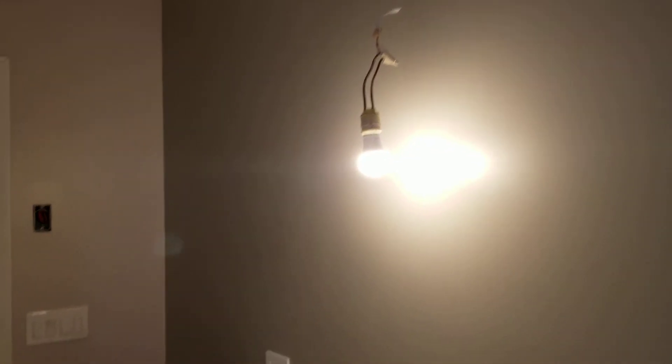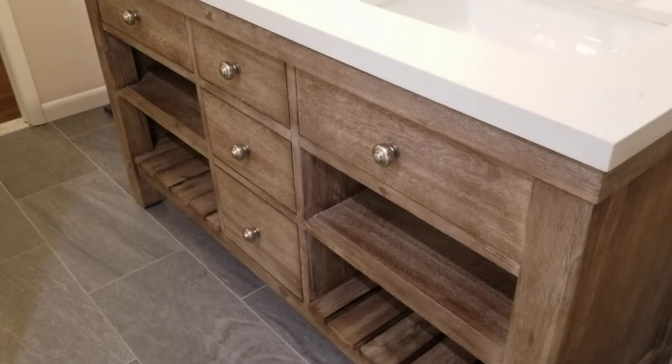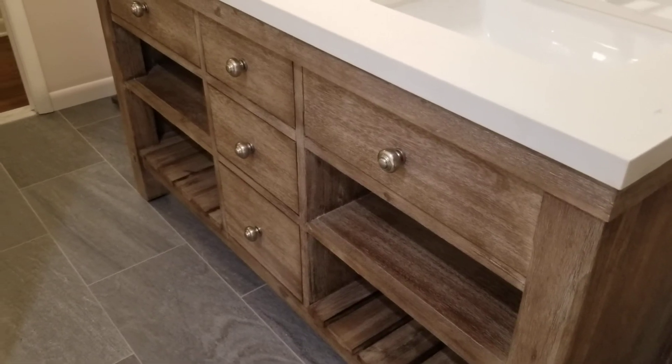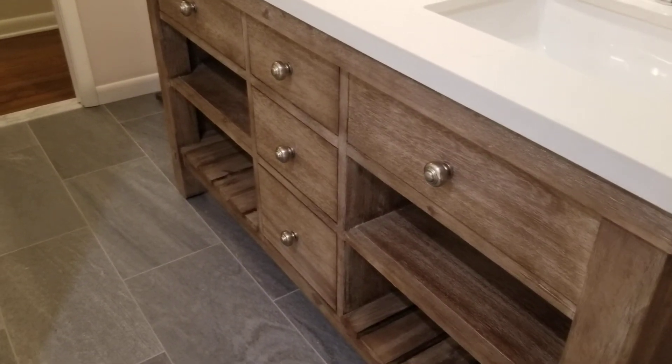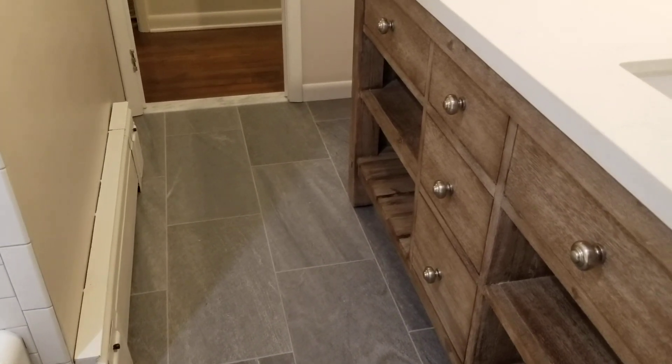We have some little plugs and things there, and that's the vanity. It looks a little different in real life, but it's good. The floor is more of a gray — it kind of looks green but it's more of a gray.